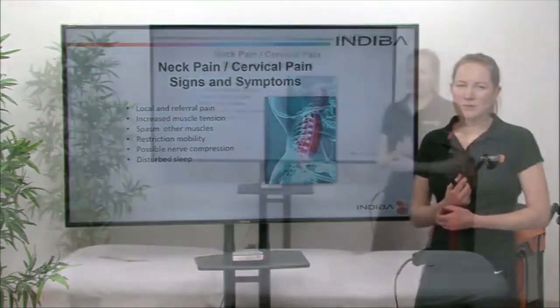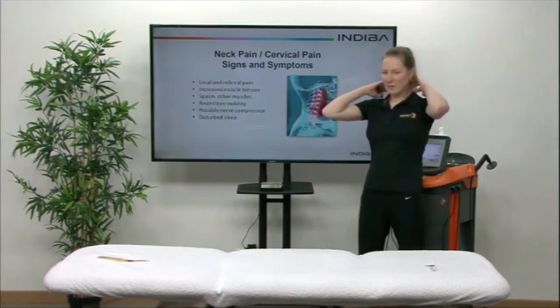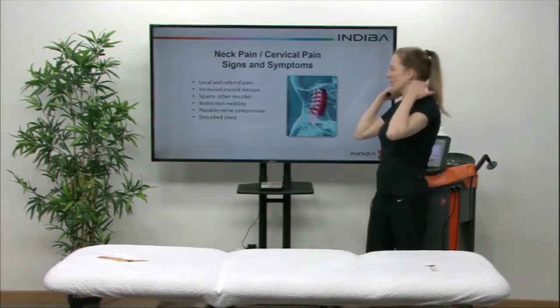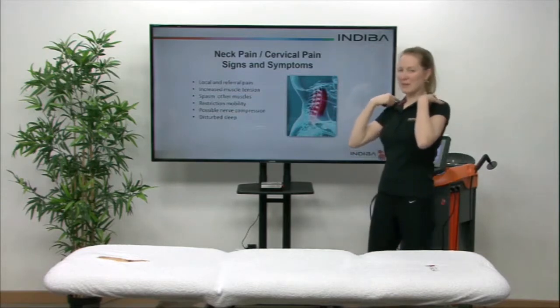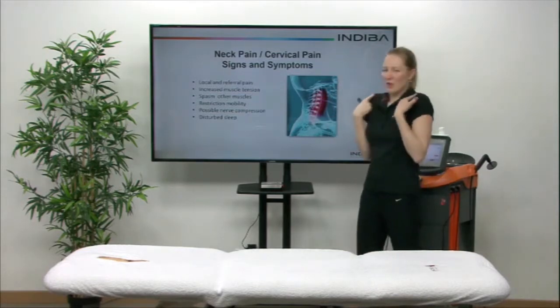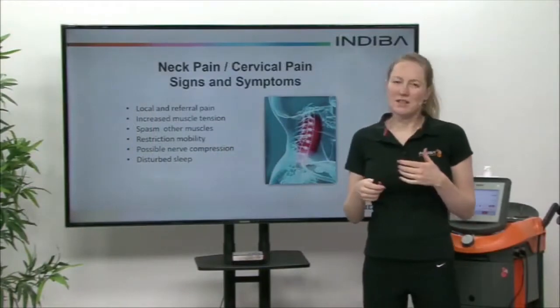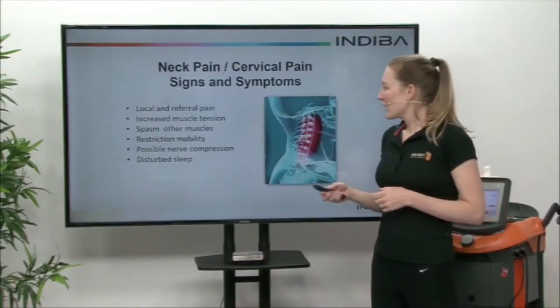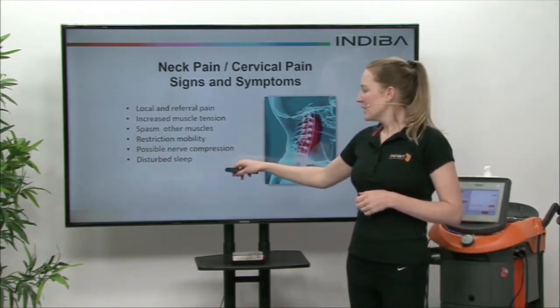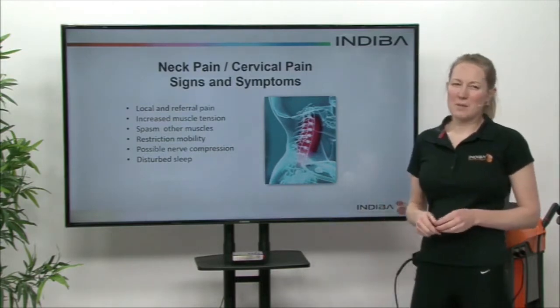So neck pain — what are the signs and symptoms of neck pain? You can have it really local, so it's directly within the neck. More often than not it's referred a little bit, so those muscles at the top of the neck start going into spasm. Often you start holding your shoulders up and it becomes quite retracted. There's a restriction of mobility so trying to turn your neck becomes quite painful. You can get nerve compression and it can disturb your sleep, so it's really important that you go to a physio or doctor to be assessed for your neck pain.